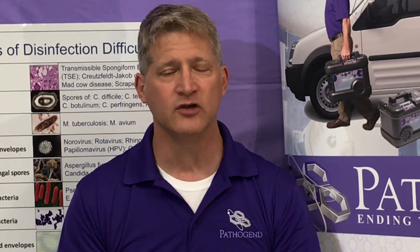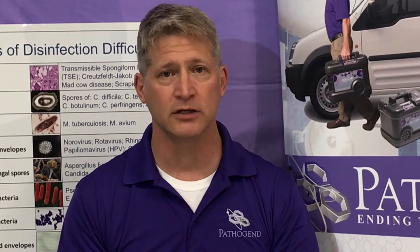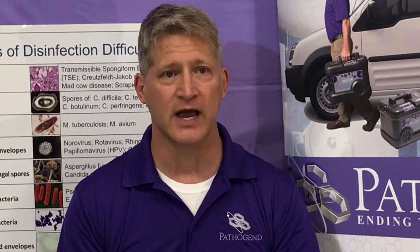Hydrogen peroxide — if you can imagine a disinfectant fog or a sauna in a room — you can leave all your electronic equipment in place, and it reaches all the nooks and crannies that a UVC light could not reach.